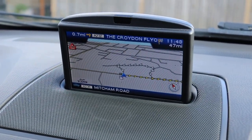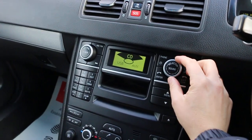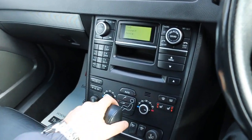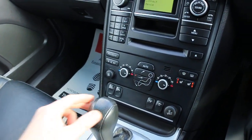The car has satellite navigation, CD player, AUX connection, USB, heated seats, folding mirrors, and two-zone air conditioning.